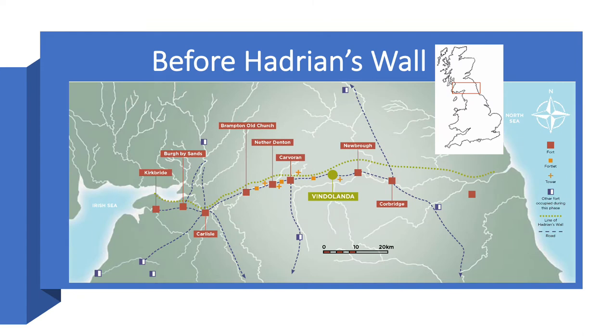Let us start with some facts about Vindolanda for those who don't know it. Initially Vindolanda was a conquest fort established in AD 85, long before Hadrian's Wall was built. The forts in the new frontier zone were linked by the Stanegate Road — its medieval name — which linked military bases between Carlisle and Corbridge.